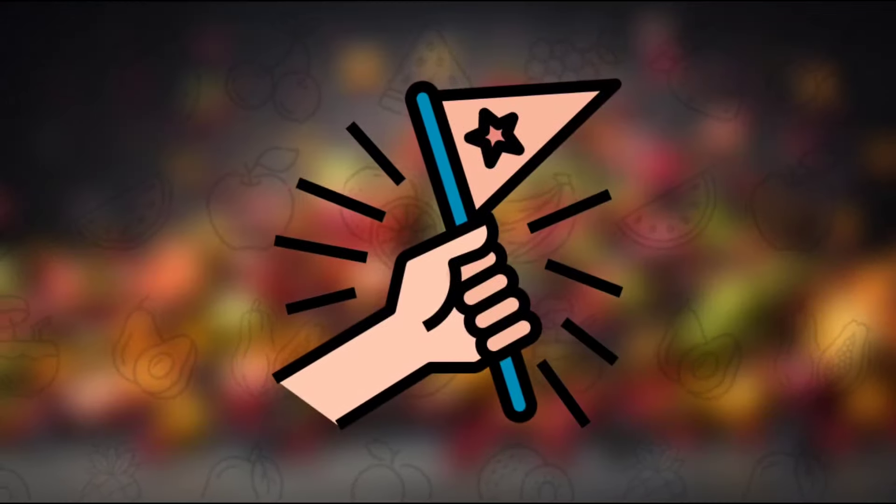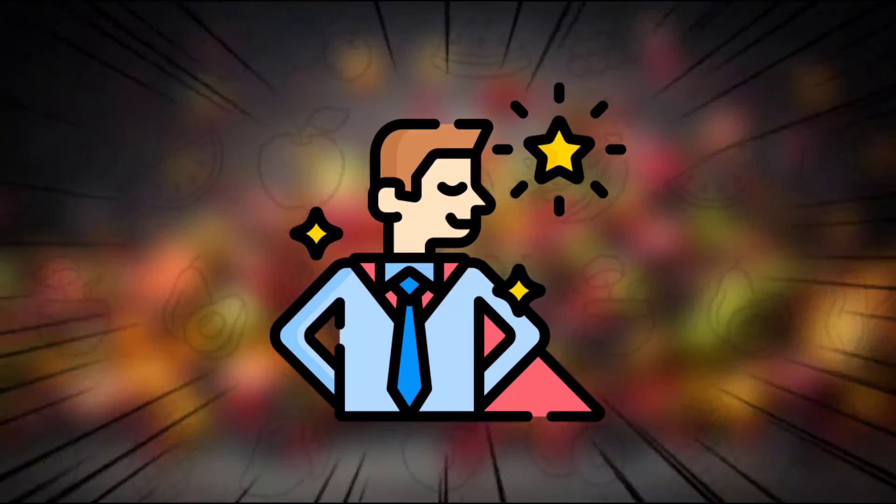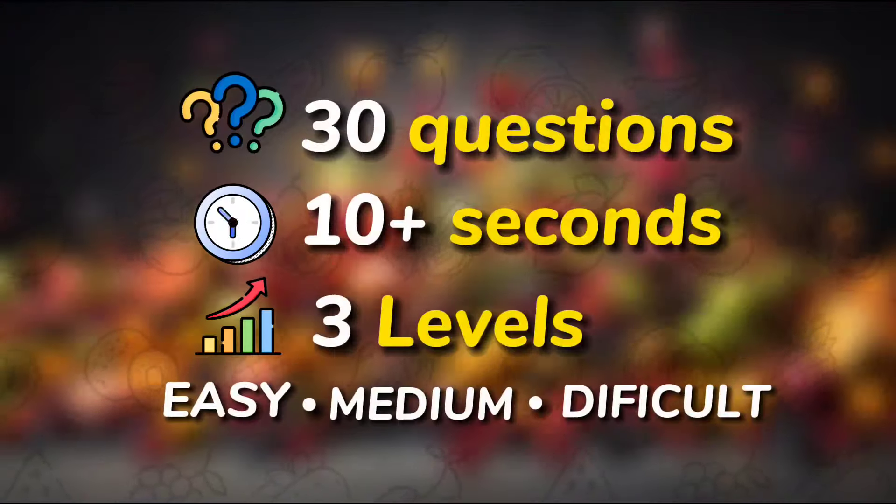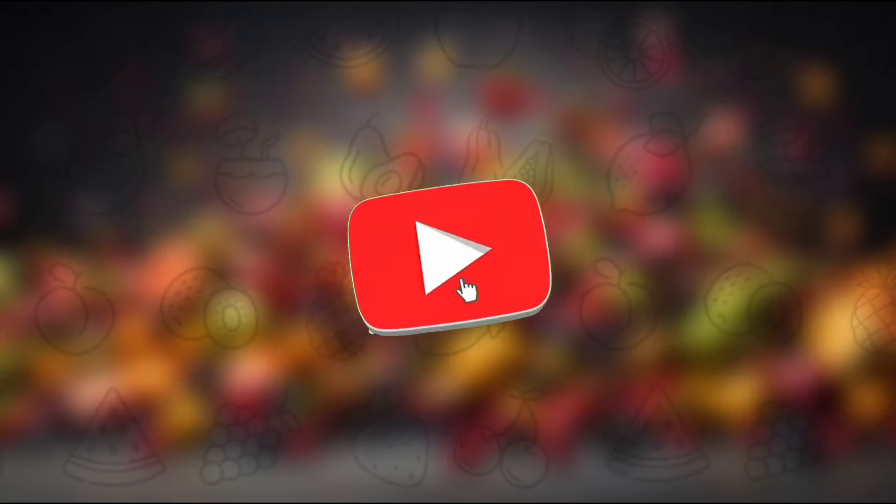Hello guys, welcome to this ultimate challenge. How confident are you with your observation? Well, let's find out as you try to get all points in today's delicious fruits edition. But before we begin, please subscribe to the channel for more challenges. Let's go!